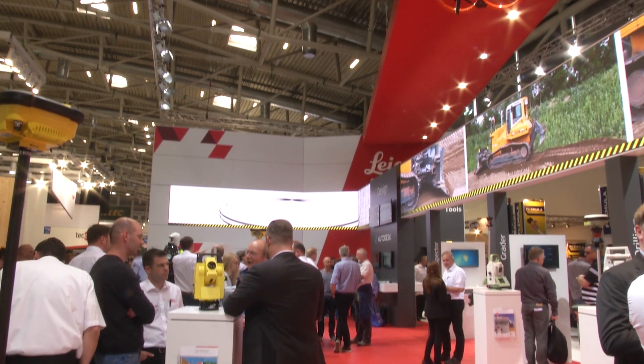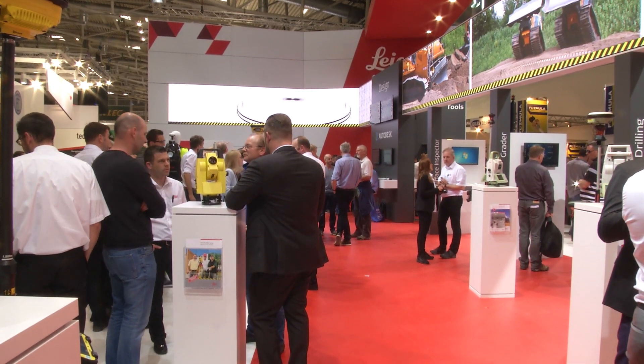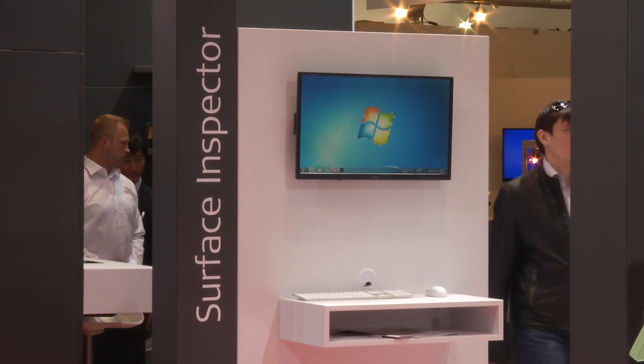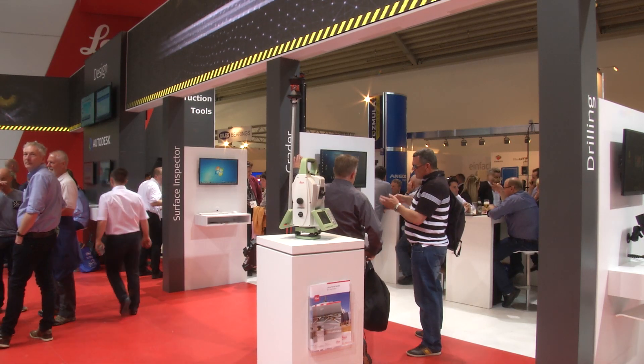Leica Geosystems is at the forefront of digitizing the construction sector in order to help their customers increase efficiency and reduce cost. Let's hear about enhancements they've made to their Icon Telematics platform.